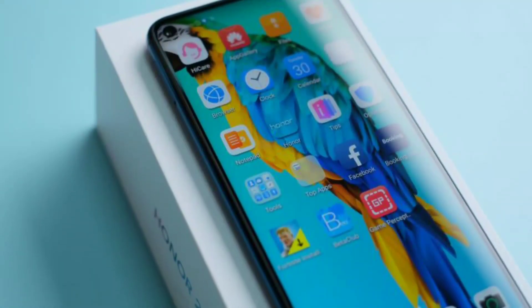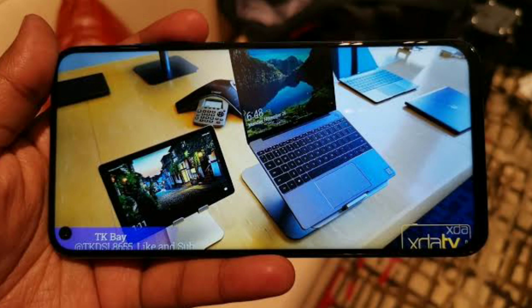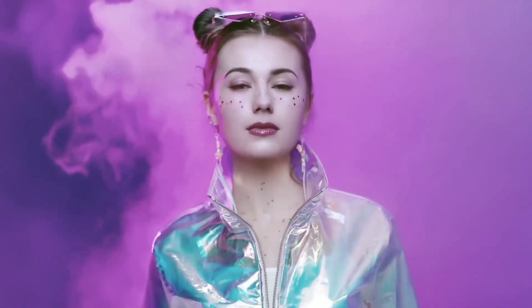This display is the Honor 20 Pro, similar to what we have seen before. If you use AMOLED technology, it is great — the colors are very deep and very rich. If you look at the display, it has a very high brightness highlight. For example, it features a quad camera setup.